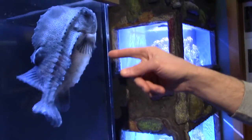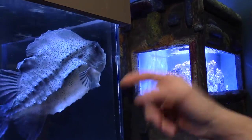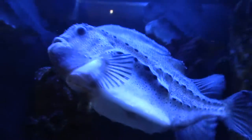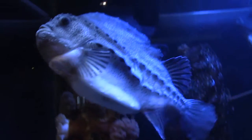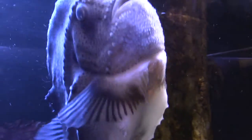This is also where the suction cup, or the modified pelvic fin, is located — right between the pectoral fins there. It's a modified fin that they can manipulate to create suction. They can stick to the glass or to pilings, and in the wild they stick to pieces of seaweed or dock pilings. They can stick very well.